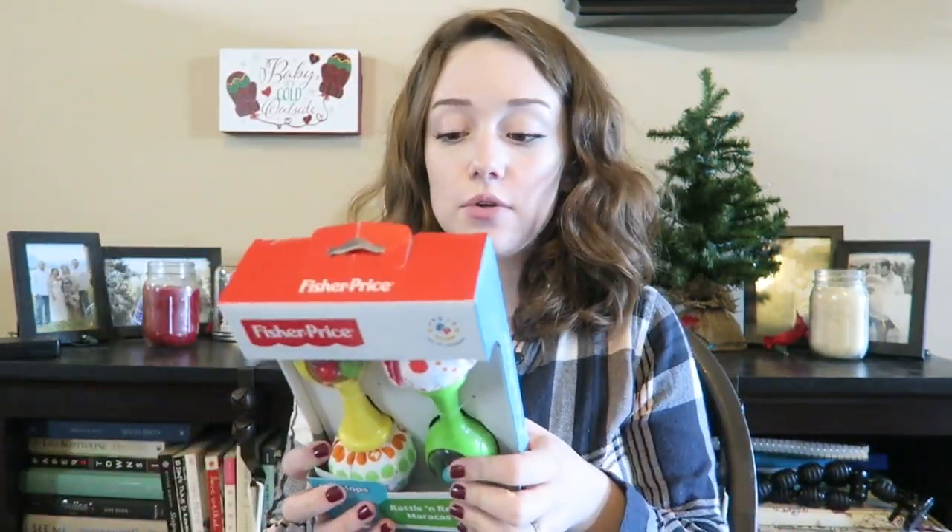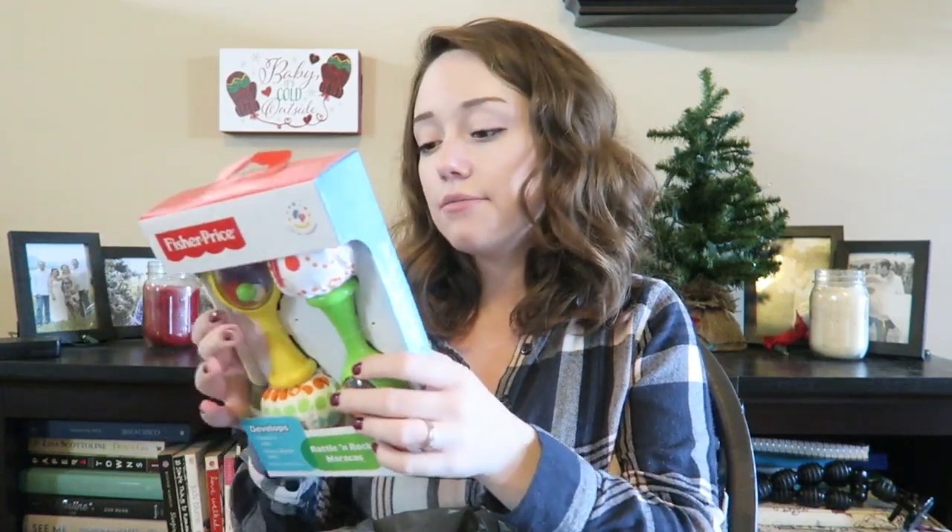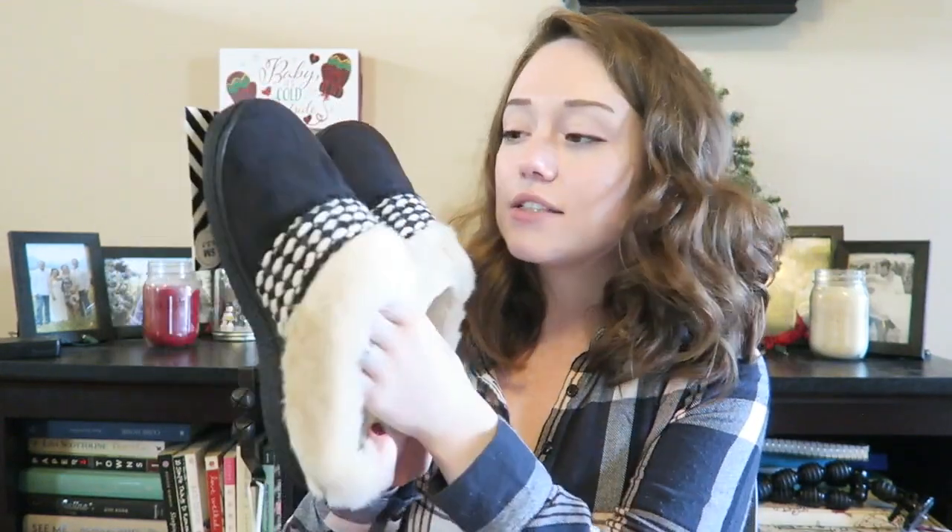The next thing is also from Kohl's — they had some really good deals, although their line was probably the most ridiculous one we had to stand in, but it was kind of worth it. This is a rattle and rock maracas set — two of them. This is three months plus, so she can start using these a little bit younger. Also, there are some presents for people in here, so if you're our family, please click away now! This is just slippers for someone — they're really comfy and cozy, and they were on a really good sale at Kohl's.